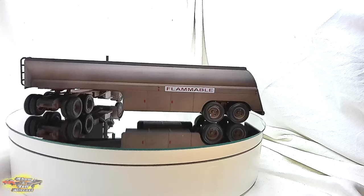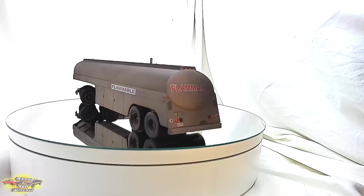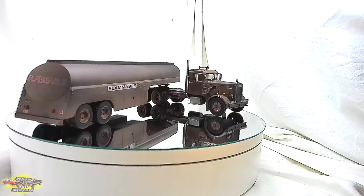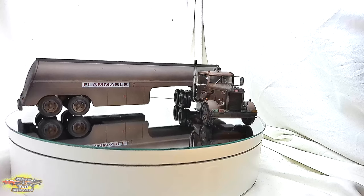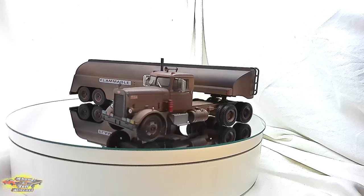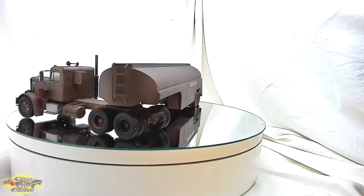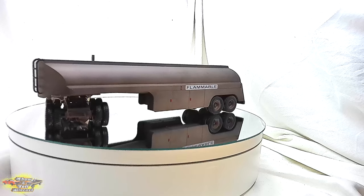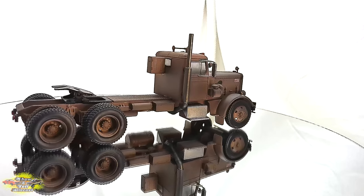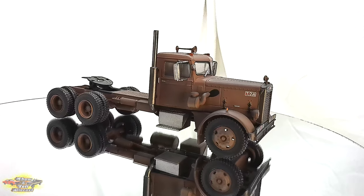The IXO 143 Peterbilt 281 Duel movie truck slash trailer diecast truck is a meticulously crafted homage to one of the most menacing vehicles in cinematic history. Inspired by the classic 1971 thriller Duel, directed by Steven Spielberg, this diecast model faithfully recreates the iconic Peterbilt 281 truck that terrorizes the protagonist throughout the film. With its imposing dilapidated exterior, distinctive tanker trailer, and the ominous presence it exudes on screen, this replica captures the essence of the relentless pursuit that made the original truck a symbol of suspense and terror.